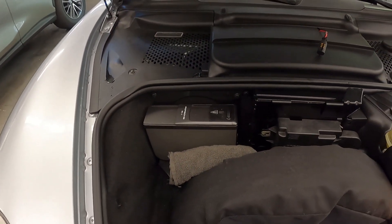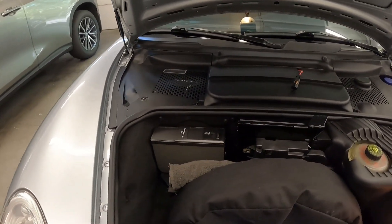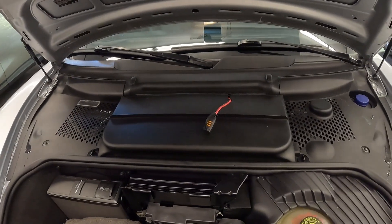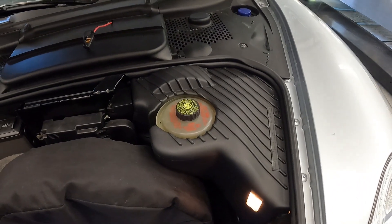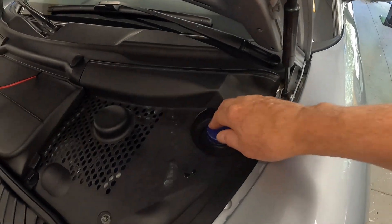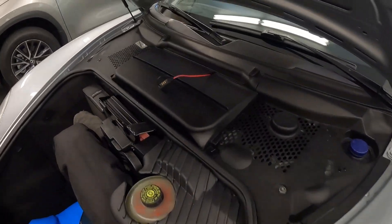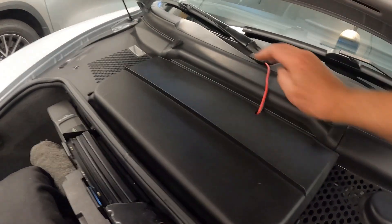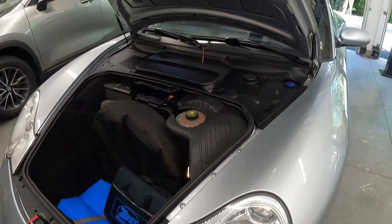There's a CD changer in there which doesn't work anymore because I added a Bluetooth interface. The battery is under there along with the charger connection, brake fluid, and washer fluid reservoir. I need to get a new shroud — mine's old and tattered.